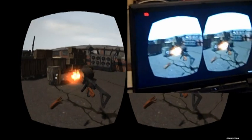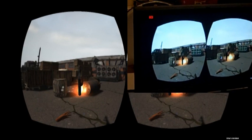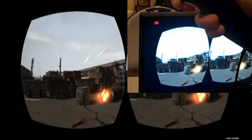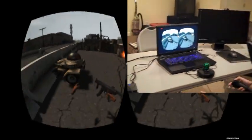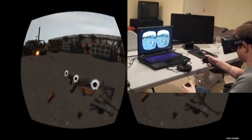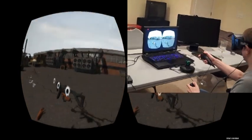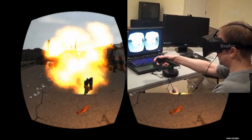The nice thing about using this controller is I can actually aim by bringing it straight up to my sight and sighting down the barrel. So, for example, if I want to aim for something, I just line it up in a natural way. Oh, I've got a little friend here — he came a little bit further than expected. You can see some artifacts there I need to fix.